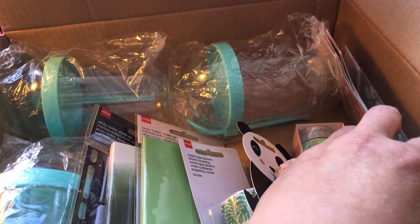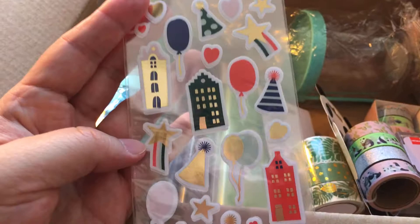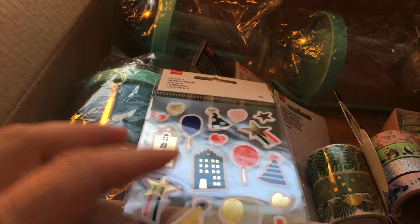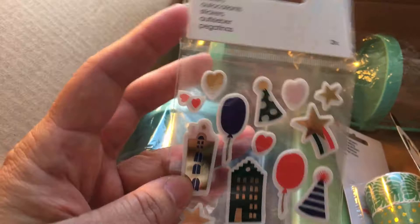Let's go from right to left. First up, stickers! These have the typical Amsterdam building grachtenhuizen, and there's a lot of celebration and birthday designs. You get three sticker sheets of the same design. The price of this is 1 euro 50.